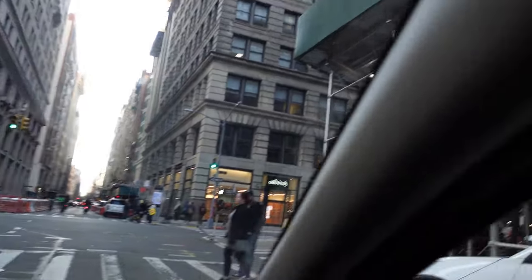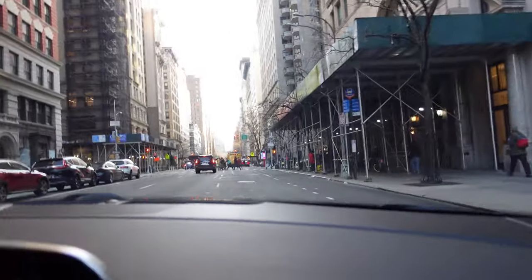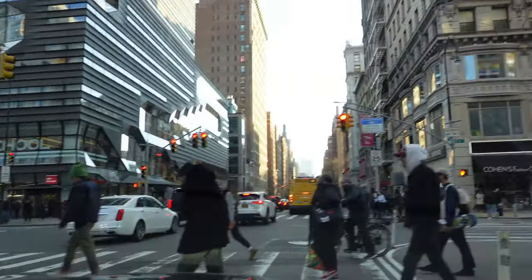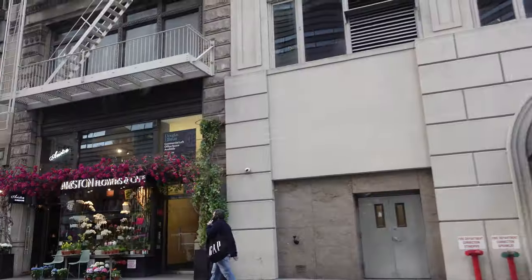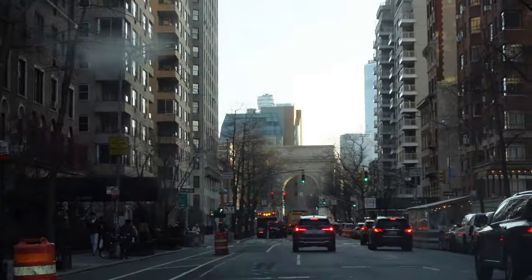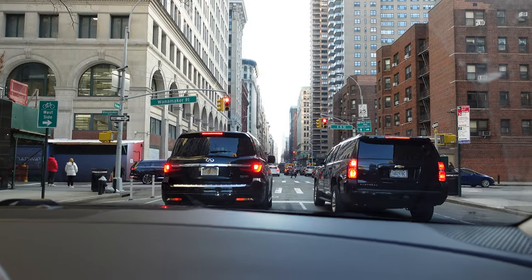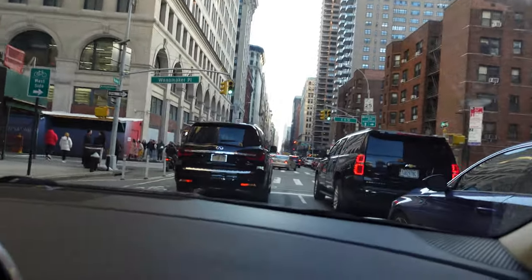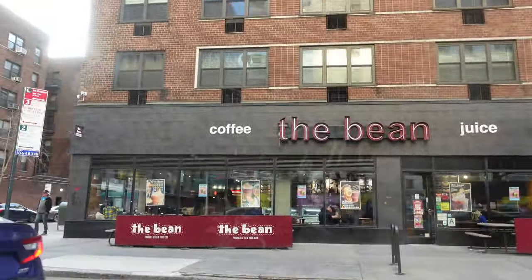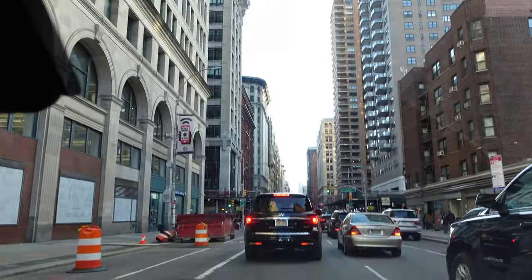We pass Lululemon and various shops along the way. We spot a really cute flower shop across the street. Then we get into a little debate about a place called 'The Bean' — my boyfriend thinks it's called 'Coffee the Bean Juice,' but I disagree. We asked our chat to weigh in: is it 'Coffee the Bean Juice,' or just 'The Bean' where you can get coffee or juice? Let us know in the comments because we are clearly disagreeing right now.